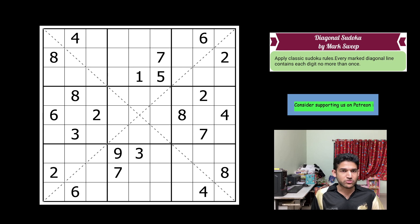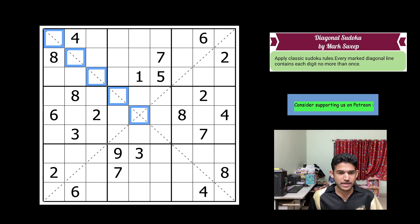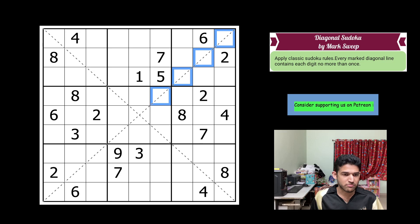Classic rules apply. Each row, each column, and 3×3 box in the grid has digits 1 to 9 without any repetition. And each of the dotted diagonal lines — starting from top left to bottom right, and top right to bottom left — also has digits 1 to 9. There are exactly 9 cells on each diagonal, and these take digits from 1 to 9 exactly once.